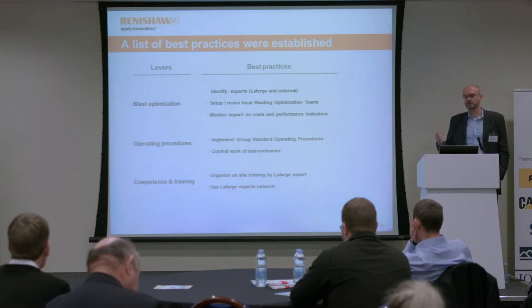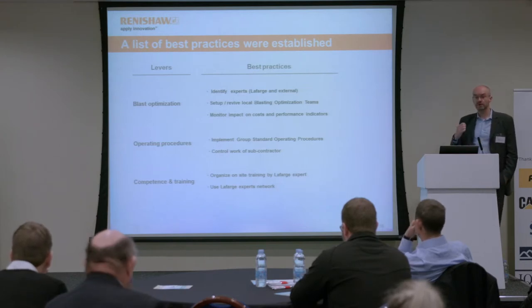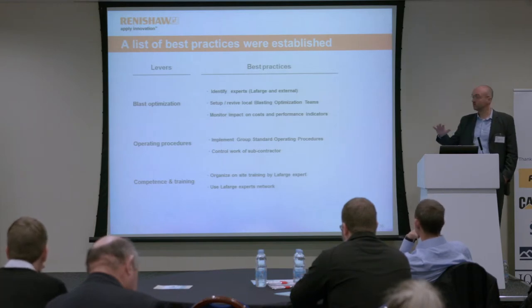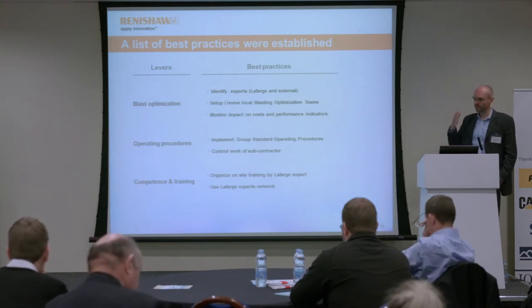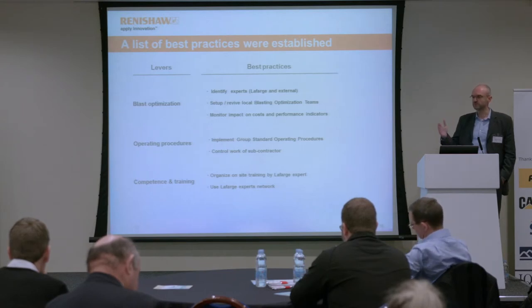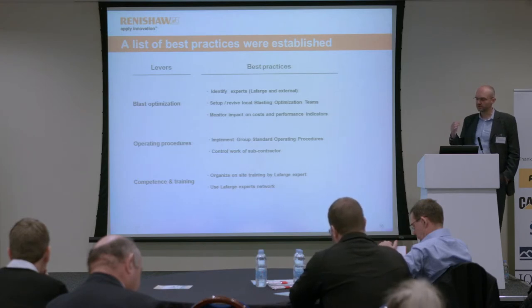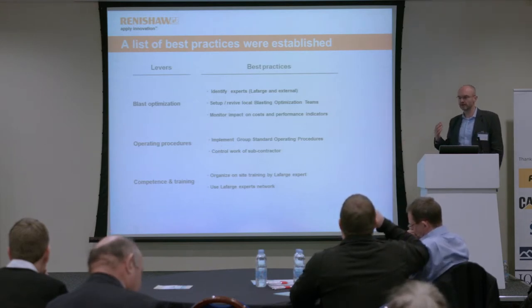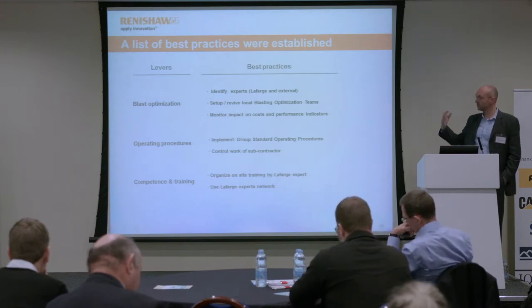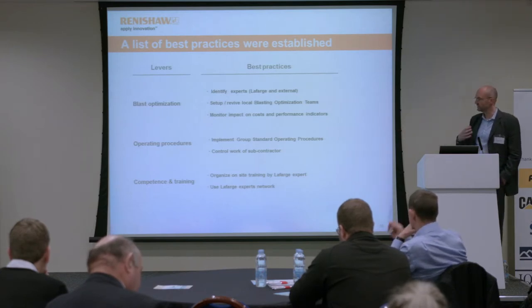These are the kind of best practices LaFarge were going through: first, trying to identify experts, whether within LaFarge or external suppliers and companies. Setting up blast optimization teams to work in-country and on-site, monitoring performance indicators to ensure there are concrete measures of performance changes. Implementing standard operating procedures across the company and monitoring and auditing subcontractors and their work on-site. And then, very importantly, rolling out proper training for staff so that all this is implemented correctly, putting in place training programmes and competence programmes.